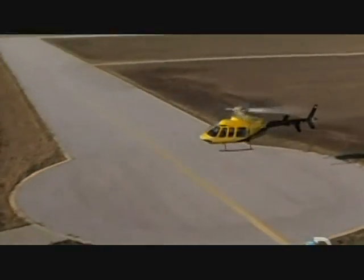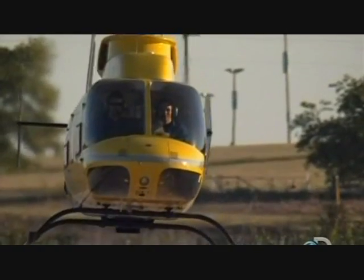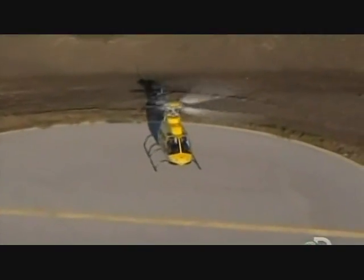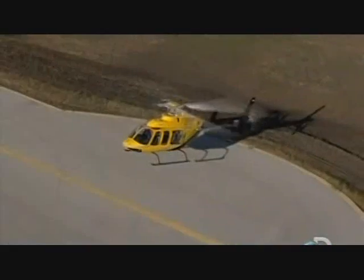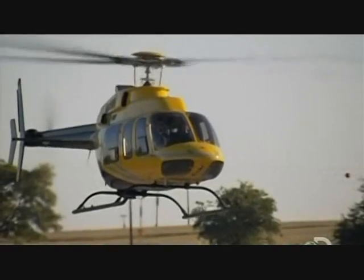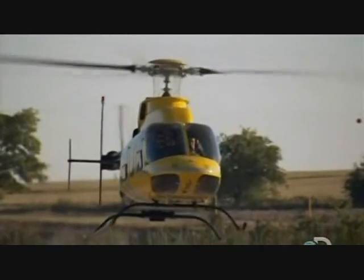Marty has me work the pedals first — a little left, a little right, getting a feel for it. The simple stuff I can manage. Now I play with the collective — just a touch and we start climbing. Collective up, collective down. Marty says I'm doing pretty good with the collective. Now it's time to take the cyclic with my right hand.